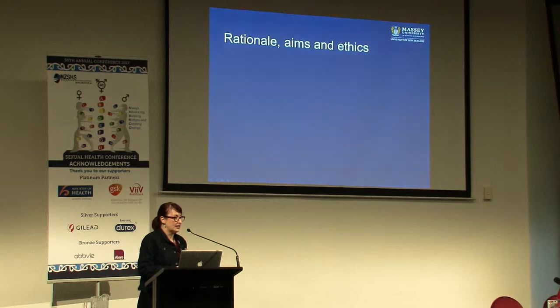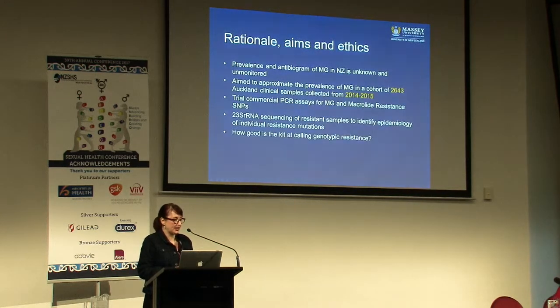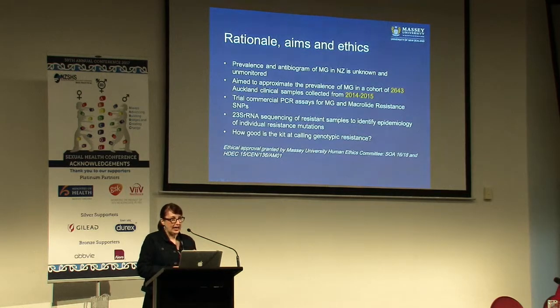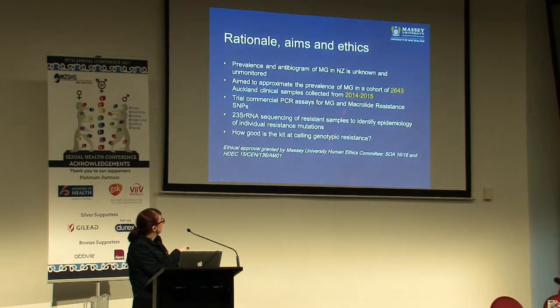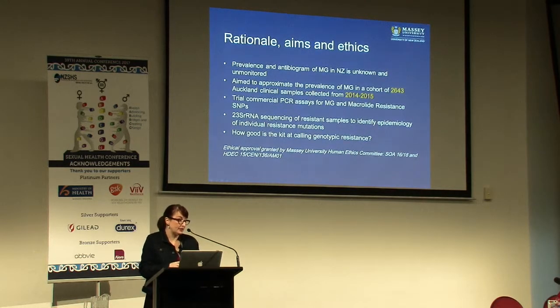We had a study - it was a sub-study of a larger one done by Dr Arlo Upton of LabTest Auckland - on the basis that the prevalence and antibiotic resistance of mycoplasma in the whole of New Zealand was unknown and unmonitored. At the moment ESR is not funded to monitor MG, and we don't really know who should be tested - do we screen everybody or just those who are symptomatic? She had a cohort of just over 2,500 clinical samples put through the Panther platform, tested for a number of STIs including mycoplasma genitalium.